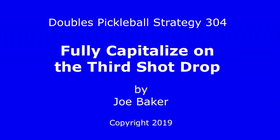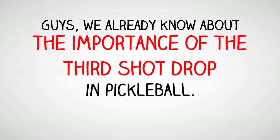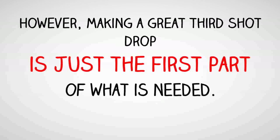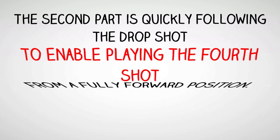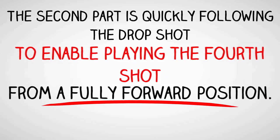Doubles Pickleball Strategy 304: Fully capitalize on the third shot drop. We already know about the importance of the third shot drop in pickleball. However, making a great third shot drop is just the first part of what is needed. The second part is quickly following the drop shot to enable playing the fourth shot from a fully forward position.